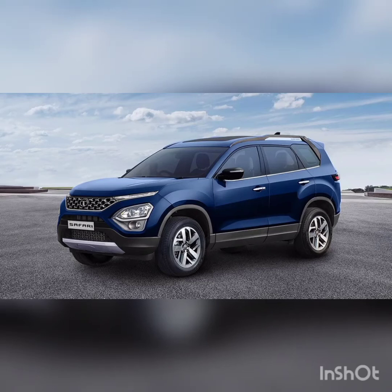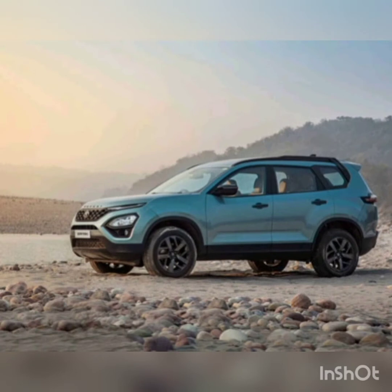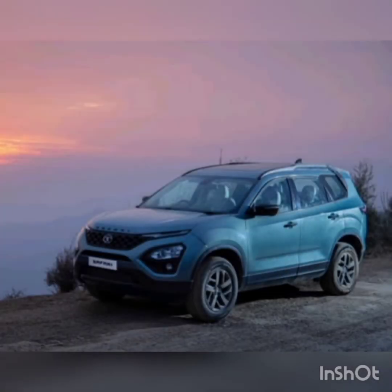Today I am back with a new video, this time on the Tata Safari. The Tata Safari is a seven-seater crossover SUV launched in 2021, based upon the Tata Harrier compact SUV — the same platform co-developed with Land Rover.